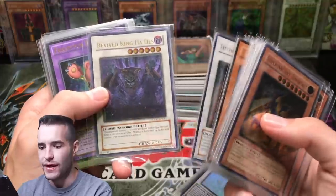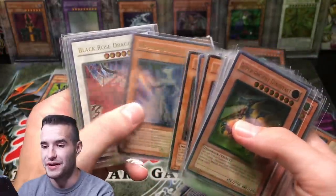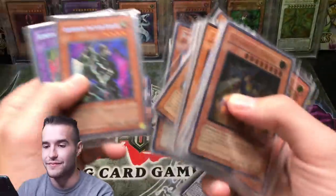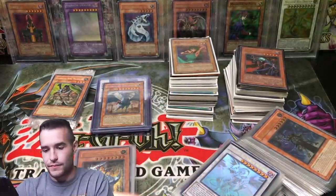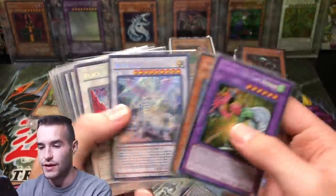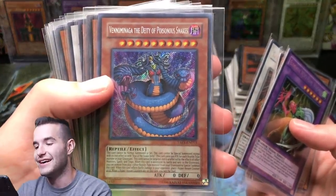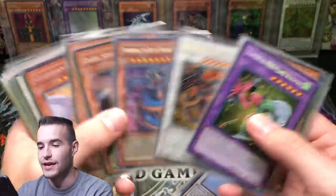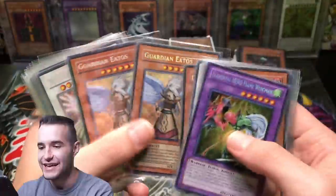Infernity Doom Dragon, Revive King Ha Des. That card used to be like big money - I think it's gone down a little bit. Black Rose Dragon - incredible. Ring of Destruction PGD - that's going in the goat pile. PGD Ring of Destruction Secret Rare - even unlimited is incredible. More Elemental Hero Flame Wingman. Graceful Charity - you know where that's going. Blue Eyes Spirit Dragon, some nice tin promos. Venominaga - the card we tried to pull forever. And by the way it's Naga, not Nanga - I got you, I heard you.